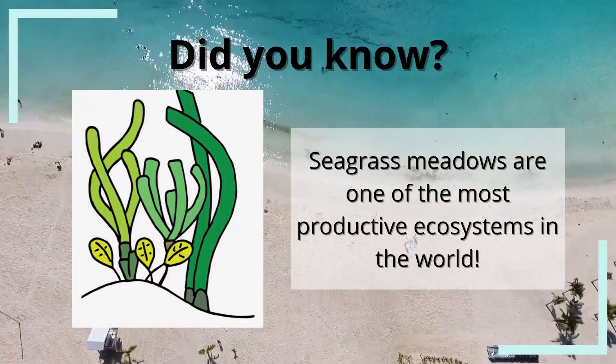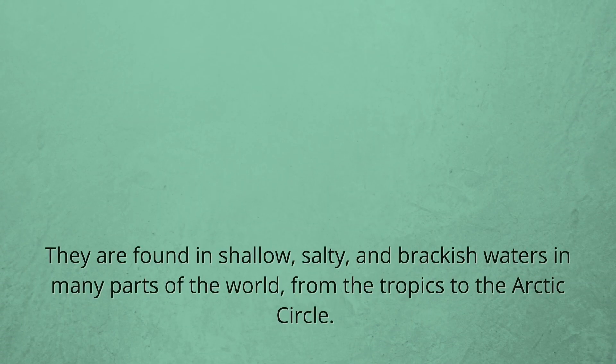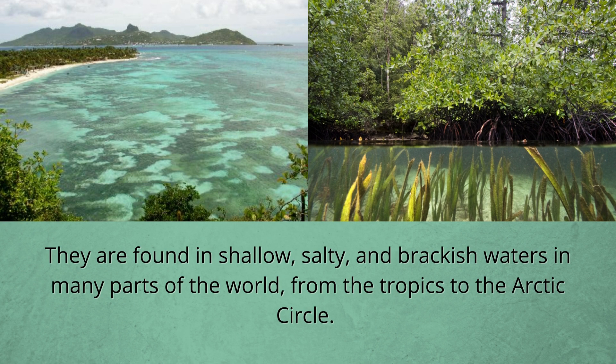Did you know seagrass meadows are one of the most productive ecosystems in the world? They are found in shallow, salty, and brackish waters in many parts of the world, from the tropics to the Arctic Circle.